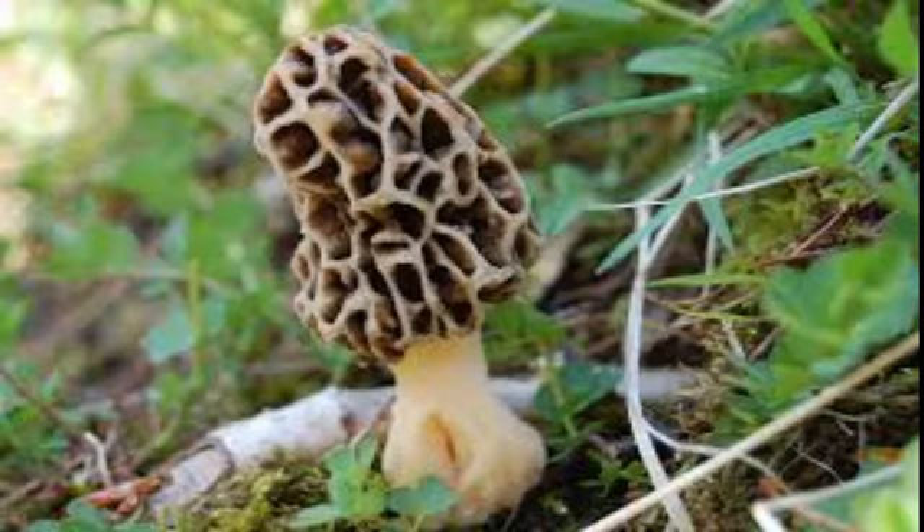Now I've got some footage of me actually finding some of these just yesterday. But before I show you that, I feel like I need to give you some of my tried and true tested ways and secrets — yeah, I'm going to share them with you — for finding this delicious mushroom.